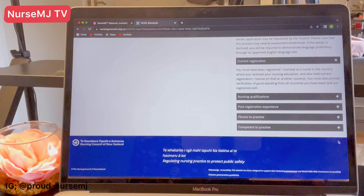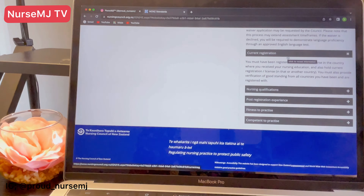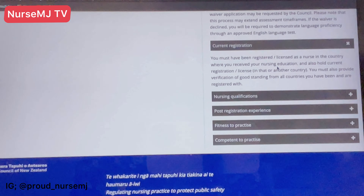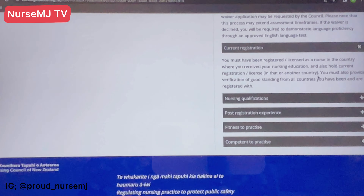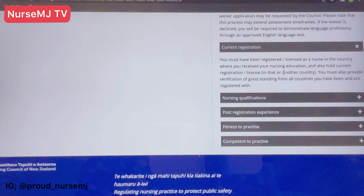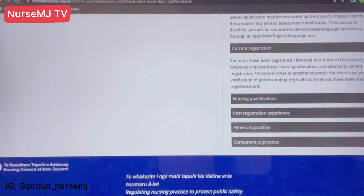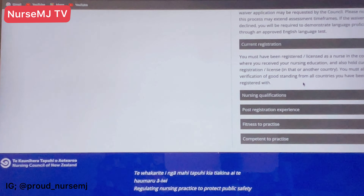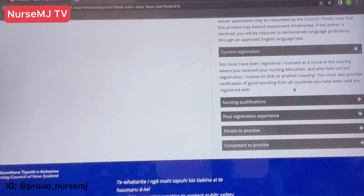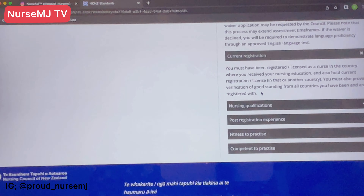The third standard is your current registration. You must have been registered or licensed as a nurse in the country where you received your nursing education. This is not for people still on internship without final registration — you have to be fully registered. You must also provide a verification of good standing from the countries you've practiced in. One registration is enough to submit with CGFNS, and that is where you will be submitting your documents for registration.